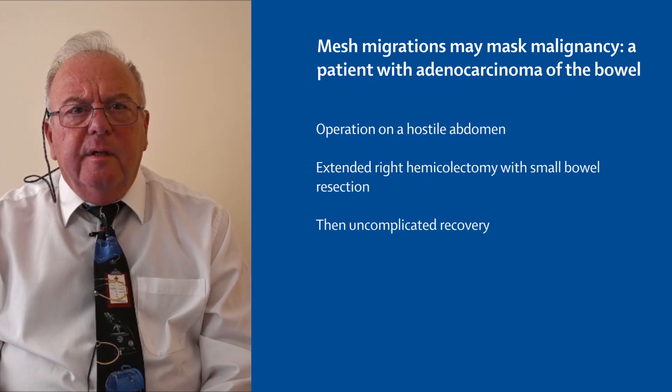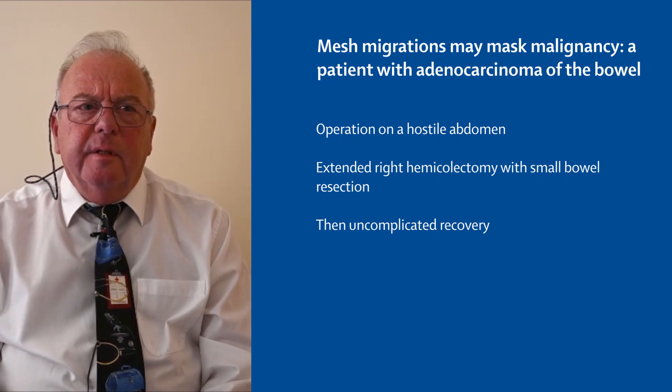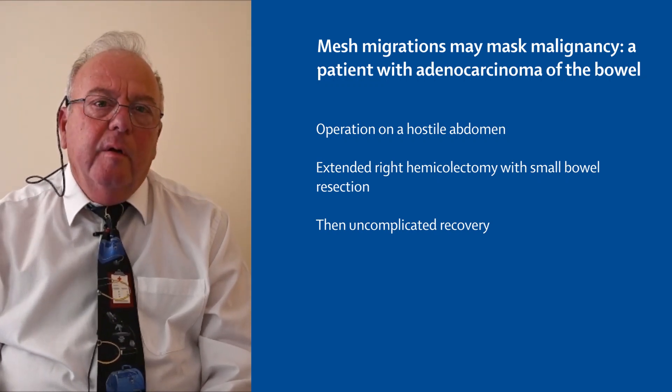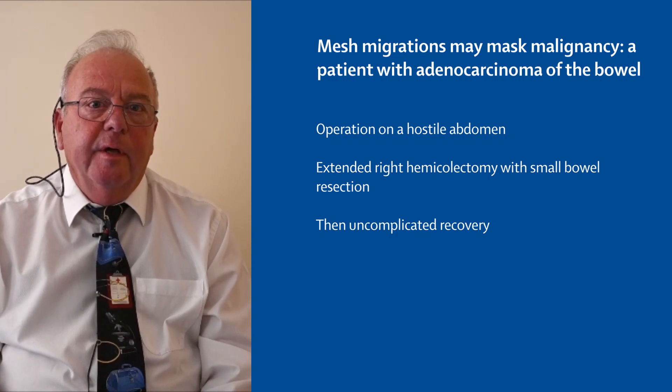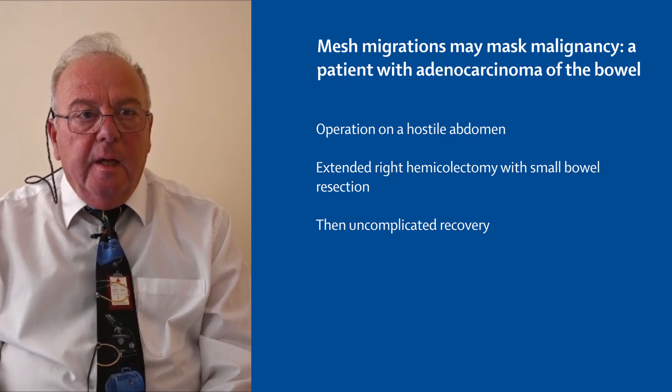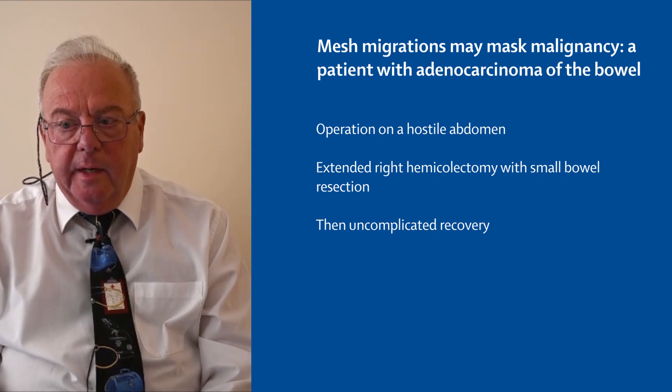As you can imagine, the operation was considered somewhat difficult even before we started, because if the mesh seen on the first and second CT scan was in fact intraluminal, I would probably classify this as a rather hostile environment for a general surgeon. We did a midline incision and found that the mesh had actually migrated intraluminally.